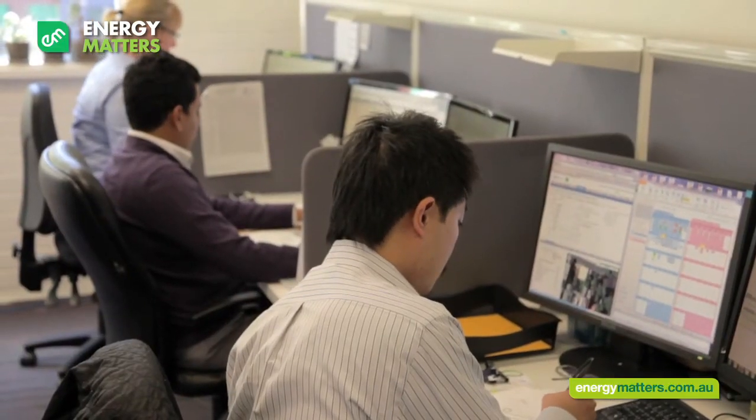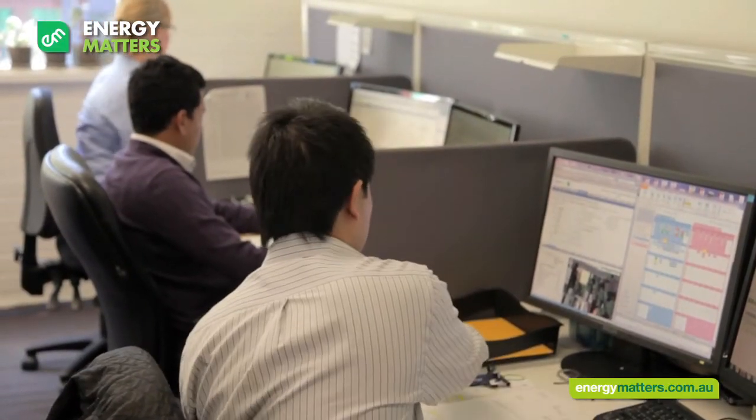Hi, my name's James and I'll be managing your solar installation. Once our technical design team has approved your solar system, there's still a bit to be done before it is installed. I'll need to ensure that your Grid Connect application has been filled out and submitted. This means that your solar system has been government approved and is allowed to feed power back into the grid.